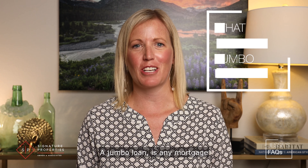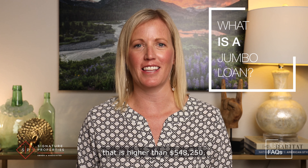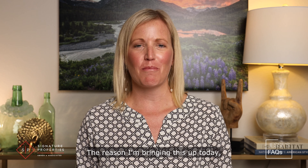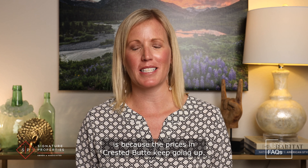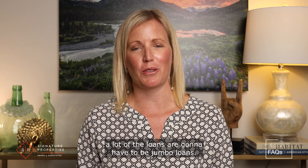What is a jumbo loan? A jumbo loan is any mortgage that is higher than $548,250. The reason I'm bringing this up today is because the prices in Crested Butte keep going up, and for the most part a lot of the loans are going to have to be jumbo loans.